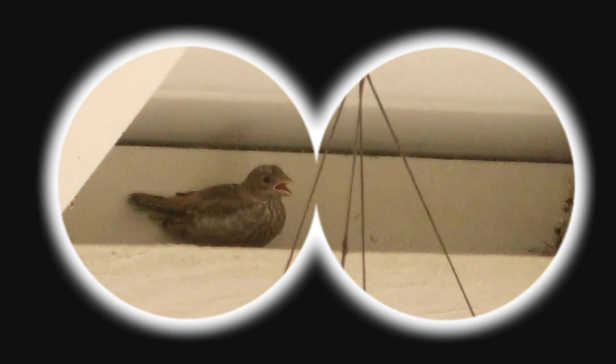Guess what? There is a baby bird in my yard that's getting ready to fly for the very first time. Do you want to take a look? Come on, let's go.